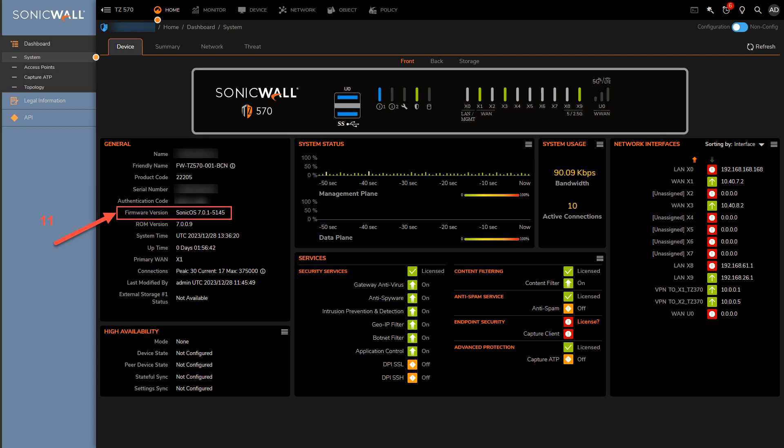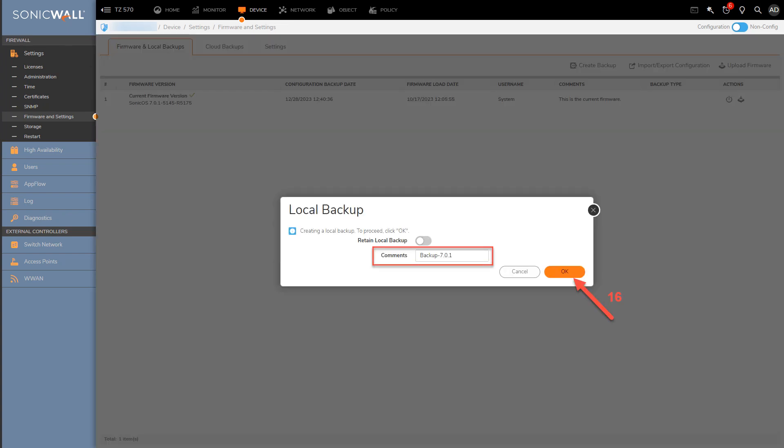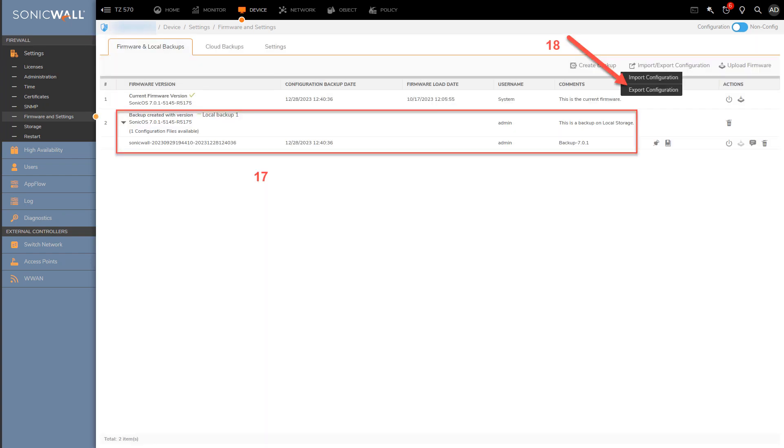Log into the TZ 570 and verify the current firmware version. The TZ 570 is currently running SonicOS 7.0.1. Before upgrading the firmware, perform a local backup, export settings, and enable cloud backup. Start by creating a local backup: under the main menu bar, click Device, click Settings, click Firmware and Settings, then click Create Backup. Insert a comment if needed, then click OK. You can see that the local backup has been created.